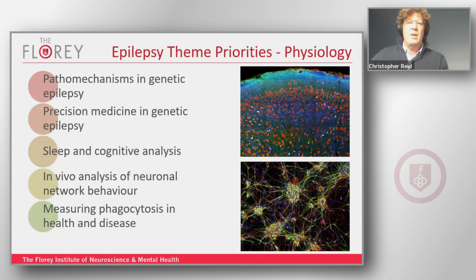It's not all about epilepsy — we also do other things, including sleep and cognitive analysis, and the in vivo analysis of neuronal networks and behaviour. That's particularly high-end work done by Lucy Palmer, using two-photon microscopy to look at network behaviours during things such as learning and memory. We also have some work with Bengu looking at phagocytosis in health and disease.